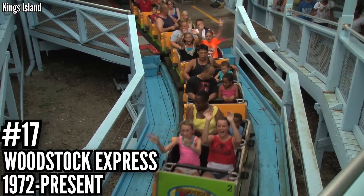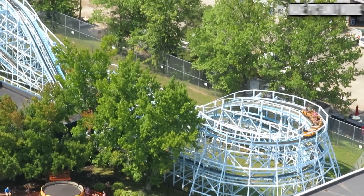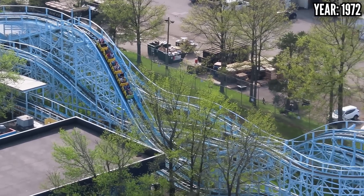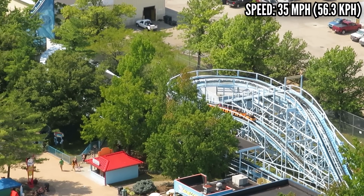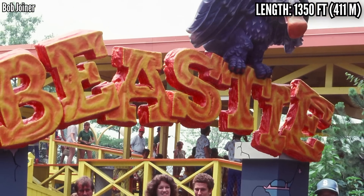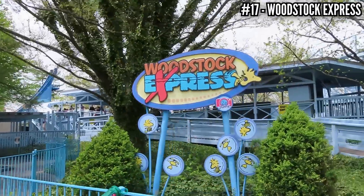Number 17: Woodstock Express, a PTC wooden family coaster, opened in 1972. From the tallest wooden coaster to one of the smallest. I have this one ranked higher, and here's why — Son of Beast tried to do a thing and it sucked at it. Woodstock Express tried to do a thing and it's great at it. It's supposed to be a wooden coaster the whole family can enjoy, and it's perfect for it. 38.6 feet tall, 35 miles per hour, 1,350 feet of track — a perfect intermediate coaster. It's also a park original, opening as Scooby Doo, changing to Beastie in 1980 following the opening of the Beast, keeping that name until it got its Nickelodeon theme in 2006 as Fairly Odd Coaster. In 2010, it got its Peanuts theme along with all the other kids' coasters.